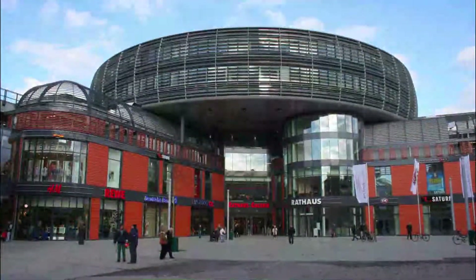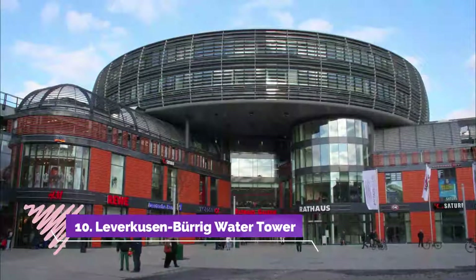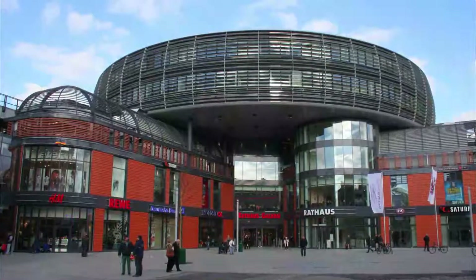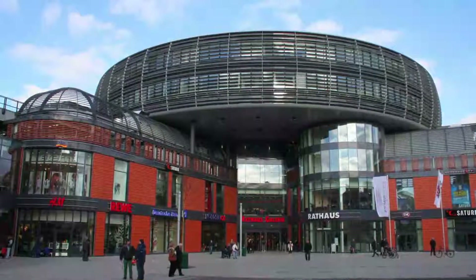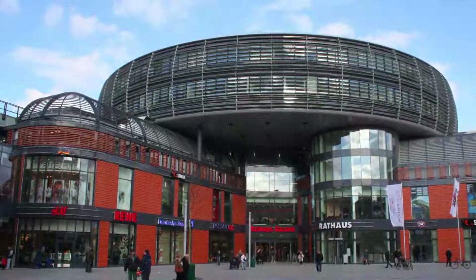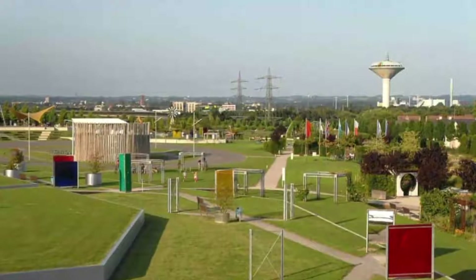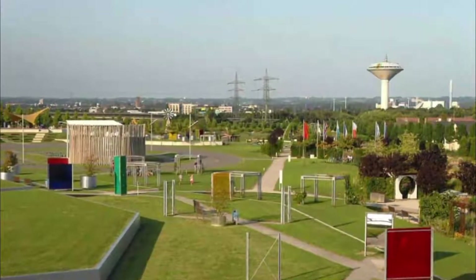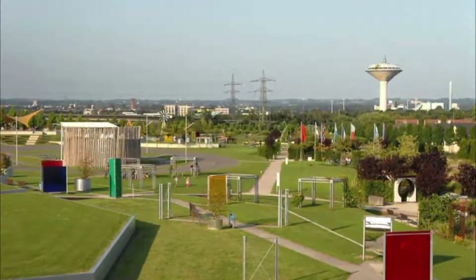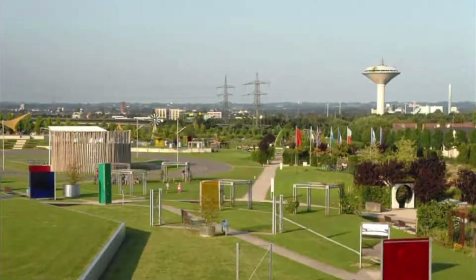Number 10: Leverkusen Burg Water Tower. Wherever you go in Leverkusen you should be able to spot this 72.45 meter water tower rising in the Burg district. The structure is from 1974, and the tank at the top has a diameter of 42 meters with a total capacity of 4,000 cubic meters. The tower was refurbished for the Landesgartenschau in 2005.